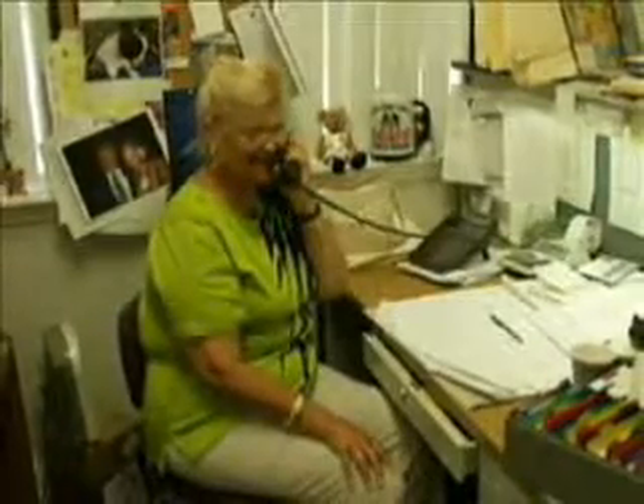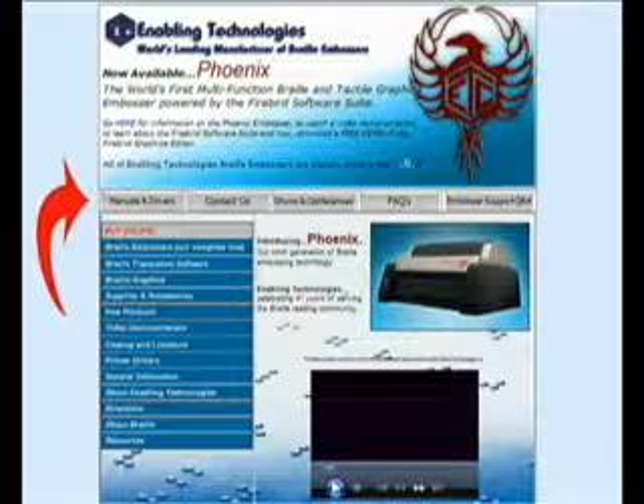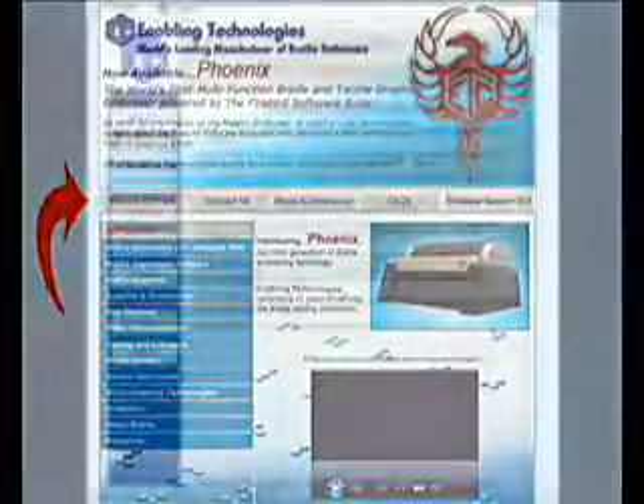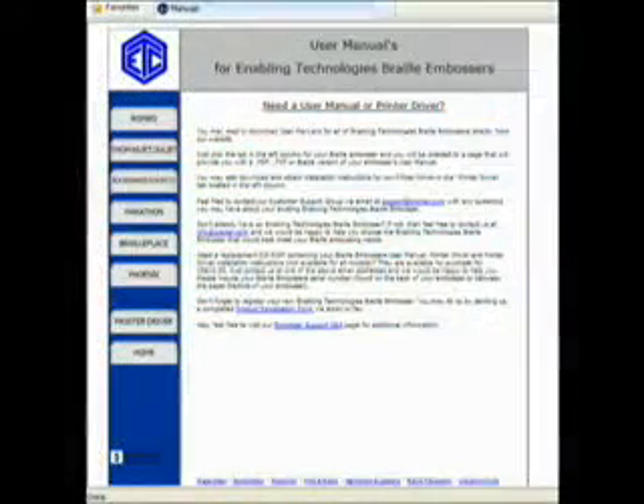Enabling Technologies offers product support for our current customers via our toll-free telephone number throughout most of North America, via email, and also via our website, which offers a comprehensive list of basic support questions and answers. In addition, our website contains all product literature and manuals available 24 hours a day.